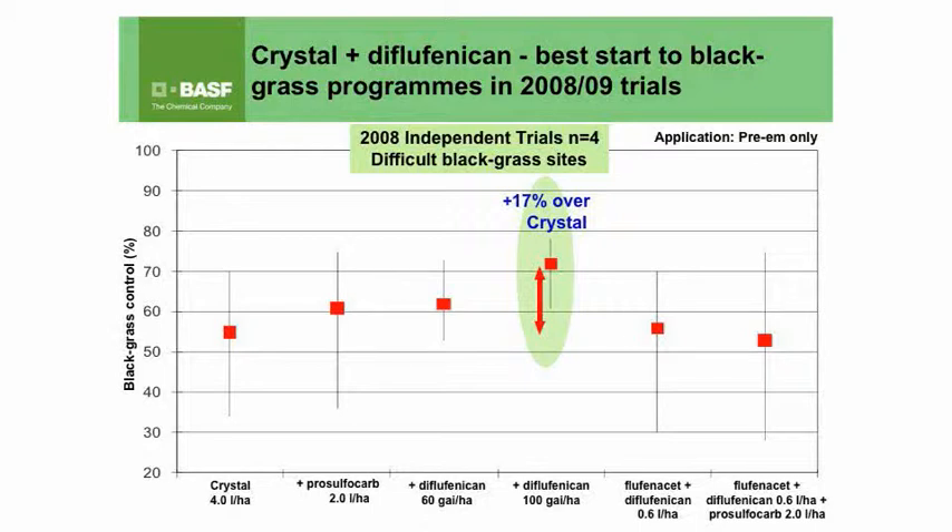For the last few years BSF have been looking in our trials at what we're terming residual stacking. With the loss of some of our key actives — trifluralin and IPU — we've looked at additions into the tank with Crystal, which we think would be the best start: CTU, prosulfacarb, and diflufenacin (DFF), to name a few. For the last two seasons we've seen the most consistent responses from the addition of DFF into the tank with Crystal.